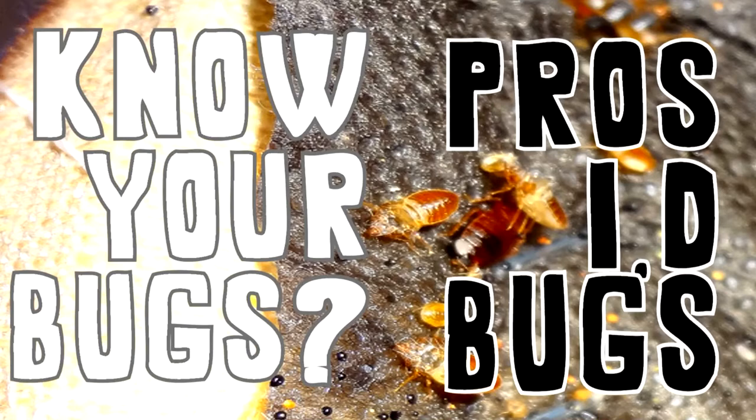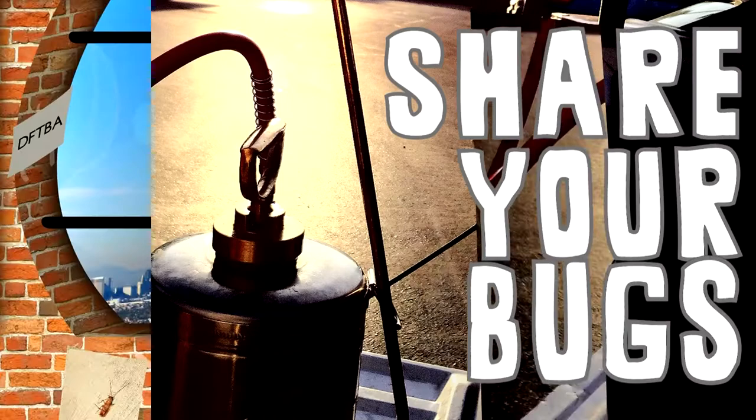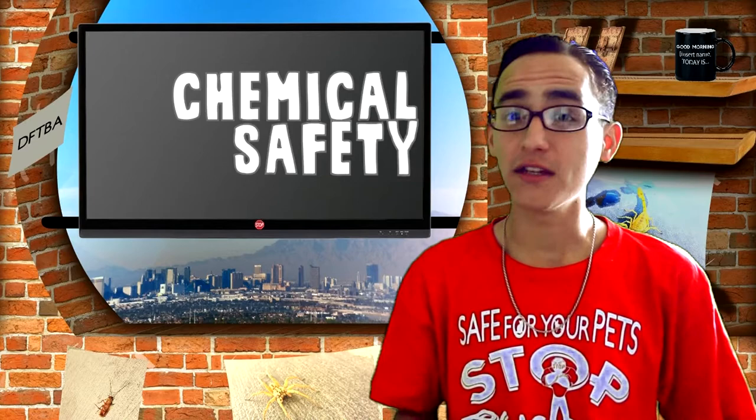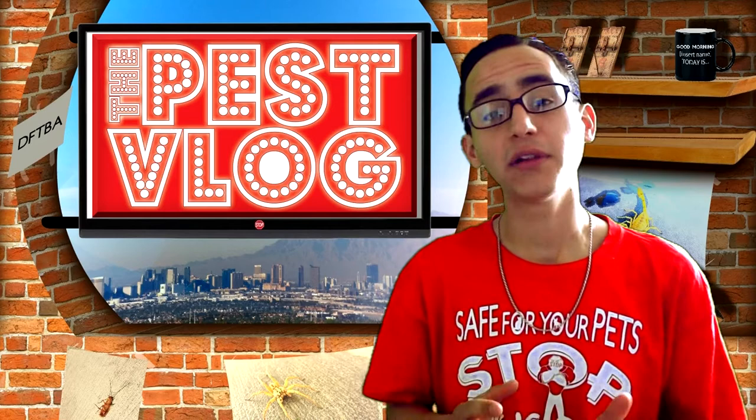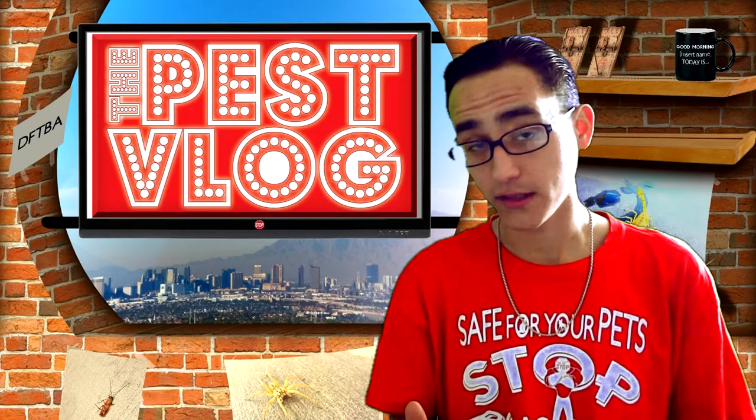Number five: sharing bedbugs with others. Your treatments may be working, but is it at the cost of your neighbor? Sharing walls also means sharing pest problems. Of these five, I stress that number three — chemical safety — is our biggest concern as pest professionals. We want everybody to be pest free, but not at the cost of you or your family's health. BMPs like me are licensed and trained to handle, mix, and apply chemicals safely and effectively. Don't put your family at risk. Call a professional.